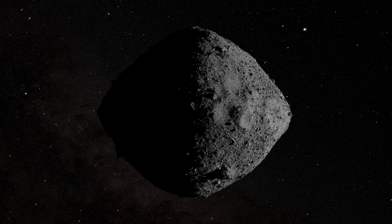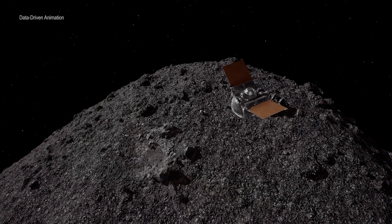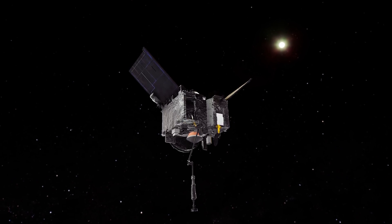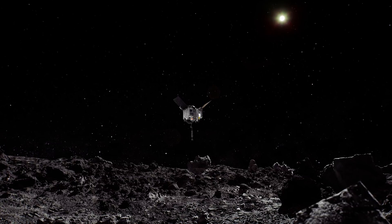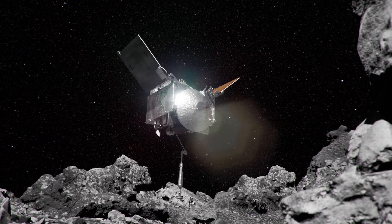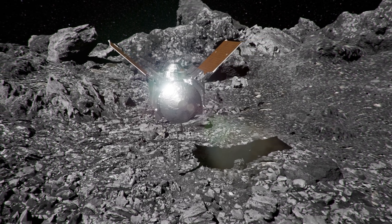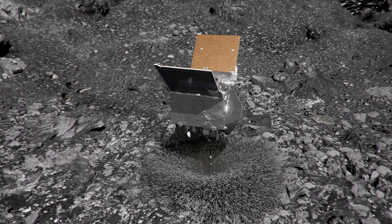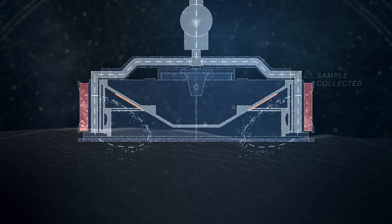Bennu has consistently defied scientists' expectations, as each new finding reveals another facet of this small but surprising world. Using data from OSIRIS-REx, we now have the ability to look back and accurately recreate 30 seconds on asteroid Bennu. On October 20, 2020, OSIRIS-REx made its final descent to a sample site called Nightingale. With its TAG-SAM arm outstretched, it approached the surface at 10 centimeters per second — the walking pace of an insect. One second after contact, it released a canister of pressurized nitrogen, detonating an explosion of particles and driving material into the TAG-SAM head for sample collection.